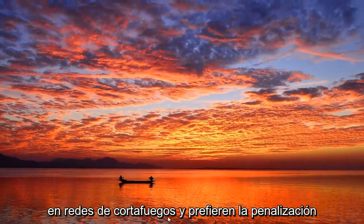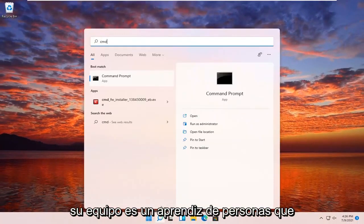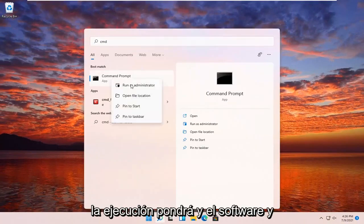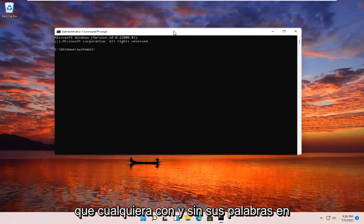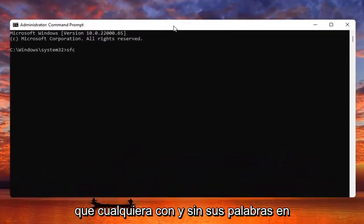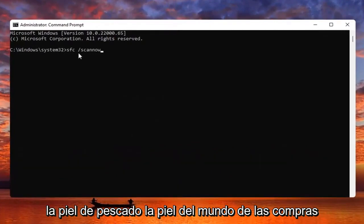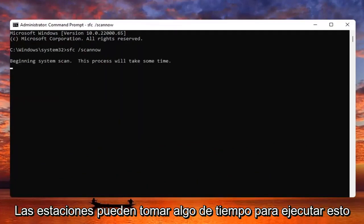Something else you guys can try here too would be to open up the search menu, type in CMD. The best result should come back with Command Prompt — go ahead and right-click on that and select Run as Administrator. If you receive a User Account Control prompt, go ahead and select Yes. Now you want to type in SFC followed by a space forward slash scannow — scannow should all be one word with the forward slash out front. Hit Enter on your keyboard to begin the system scan. This will take some time to run, so please be patient.